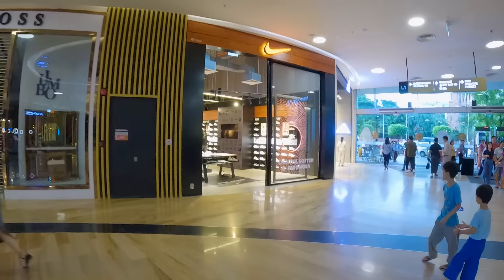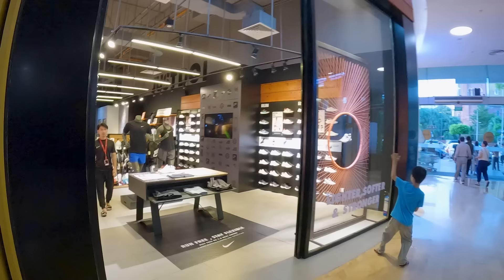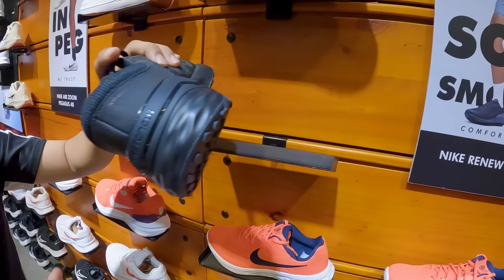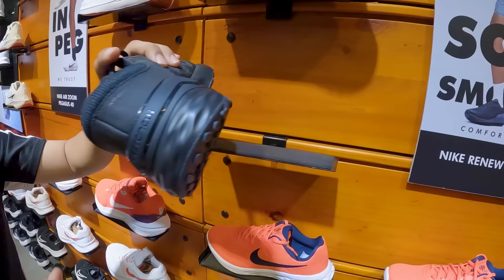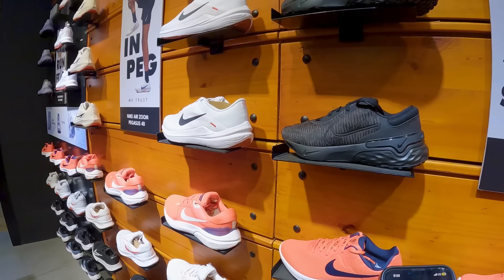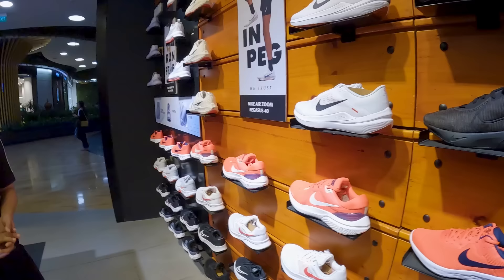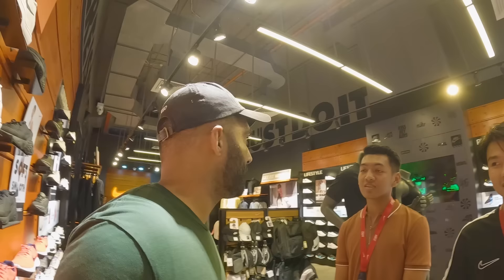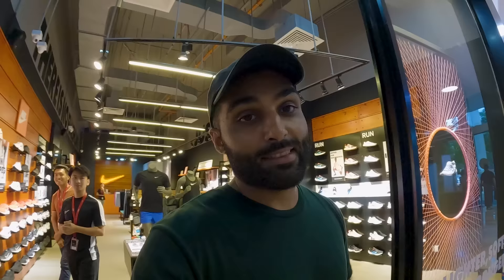I found my favorite — the Nike store. I always wear Nike shoes and shorts. How much for these shoes? 335,000 kyat — that's about 152 dollars. In America I can get this shoe for maybe 50 dollars, but here it's 152. Very expensive. Nothing is cheap here — not the Converse, not the Nike.